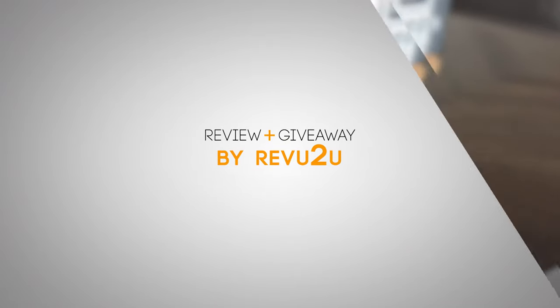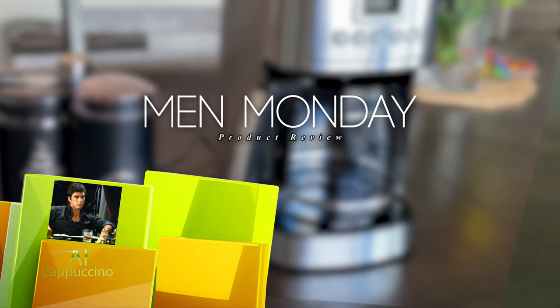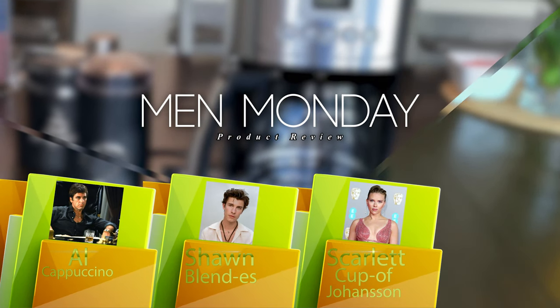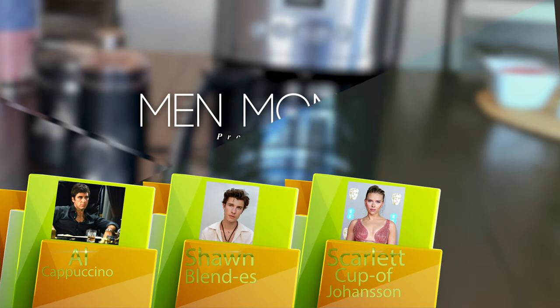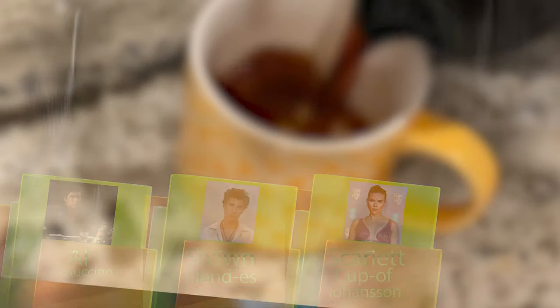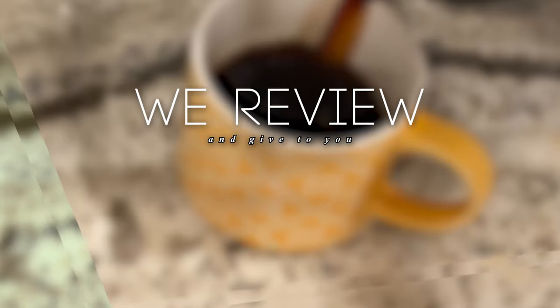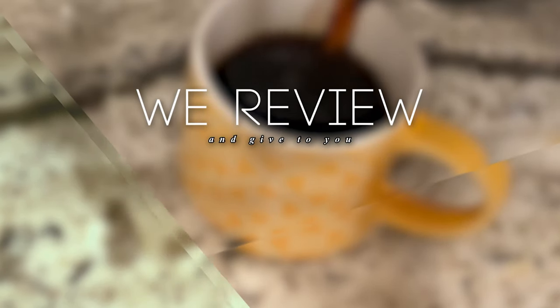Today's video is sponsored by your favorite coffee-loving celebrities: Al Cappuccino, Sean Blendis, and Scarlett Cuppa Johansson. There was one more, but I forgot his name. Can you guess what gadget has us all perked up today? Keep watching and we'll let you know.